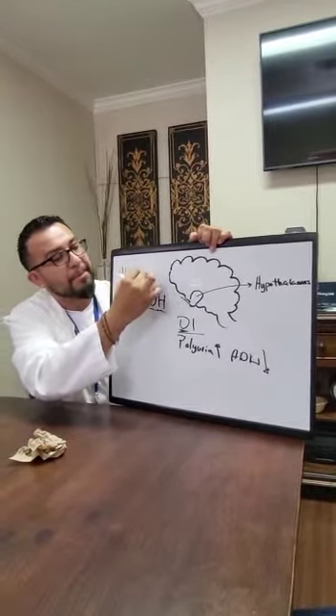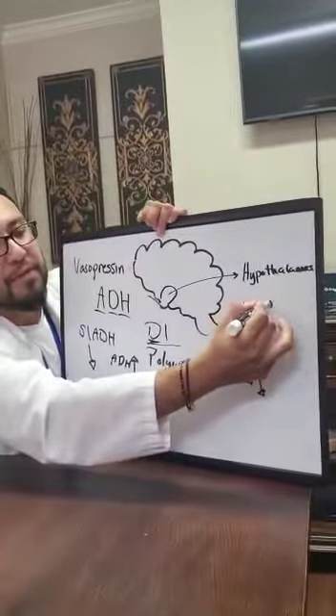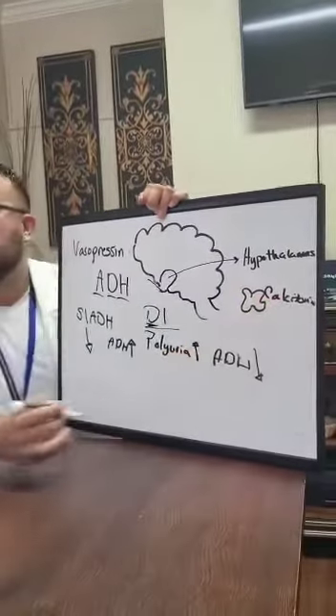Then we have syndrome of inappropriate antidiuretic hormone, or SIADH — the opposite of diabetes insipidus. Urine output decreases, and ADH value increases.